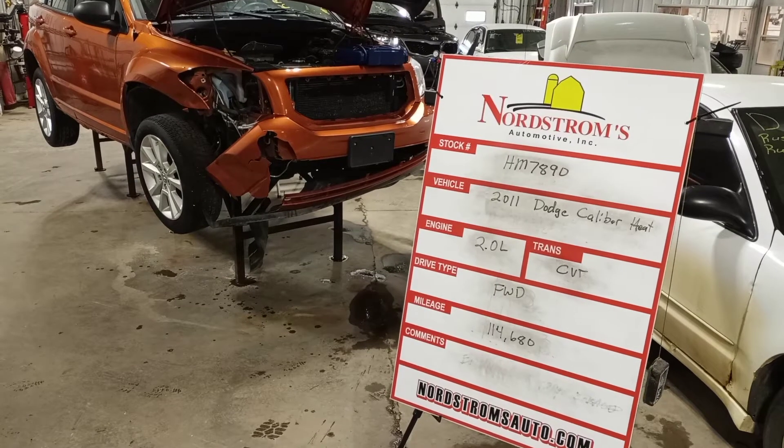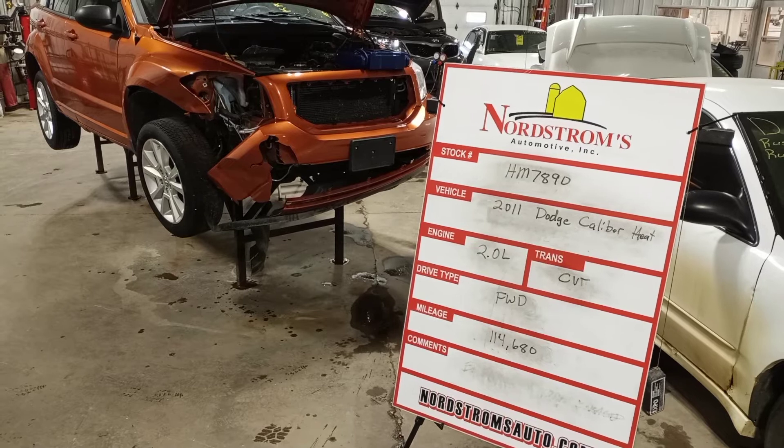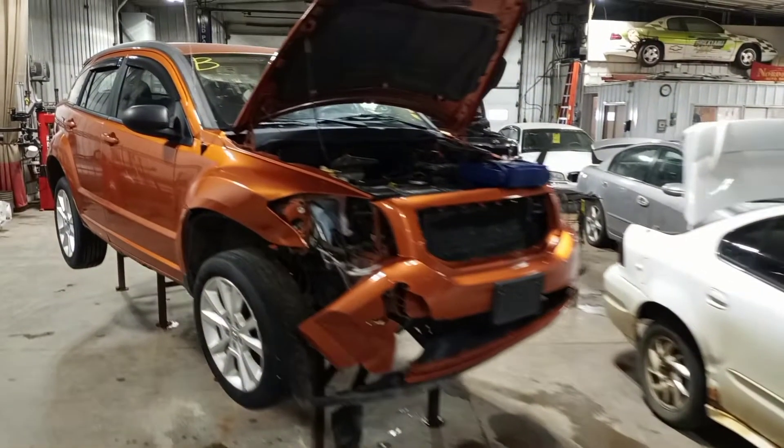Stock number HM7890: 2011 Dodge Caliber Heat, 2.0 liter with a CVT transmission. It's front-wheel drive with 114,680 miles and it's orange in color.